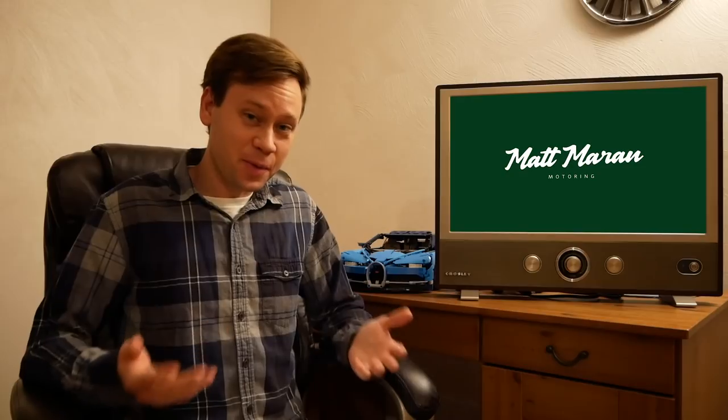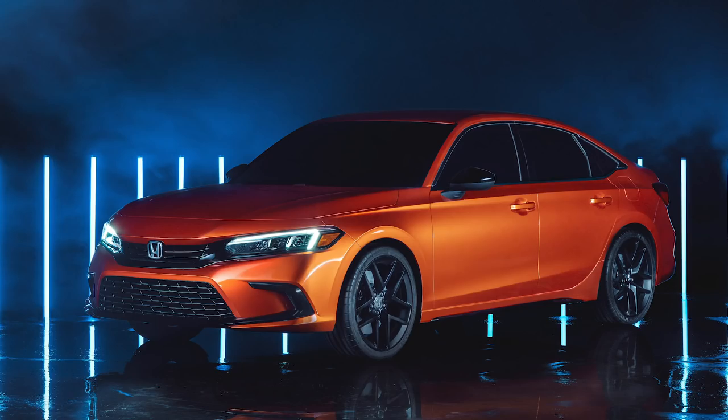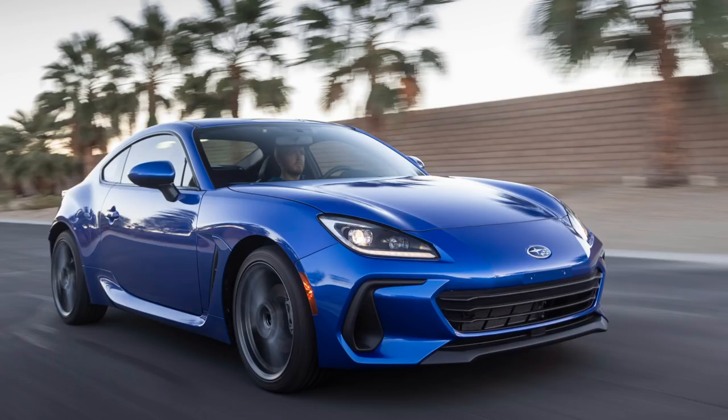What's up everybody, Matt Moran here for another weekly update. There's lots of news to go over this week, all kinds of exciting stuff. I already covered the 2022 Honda Civic and the 2022 Subaru BRZ that were both revealed earlier this week — they're really big deals that I know many of you were excited about, so I wanted to cover those right away. I'll link those videos above if you haven't watched those yet.